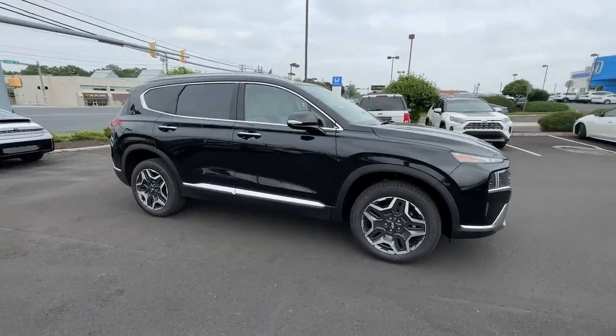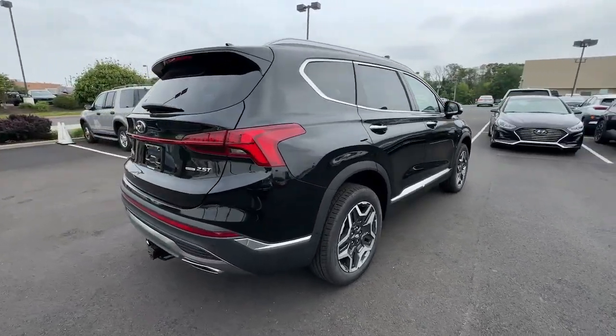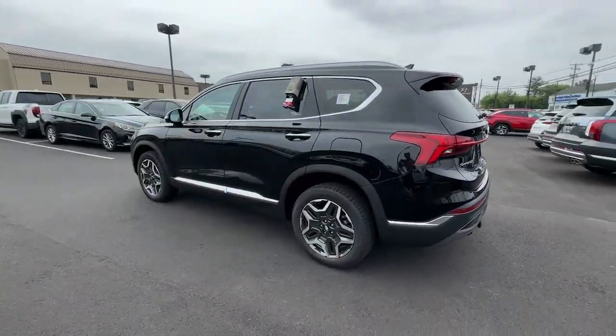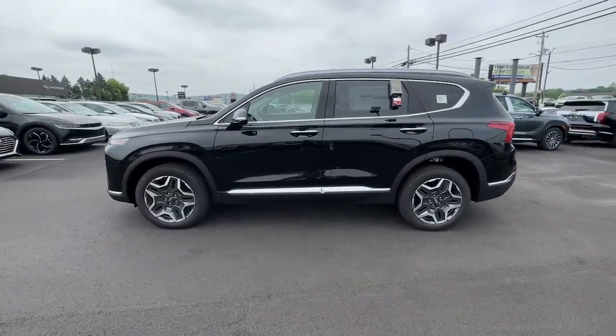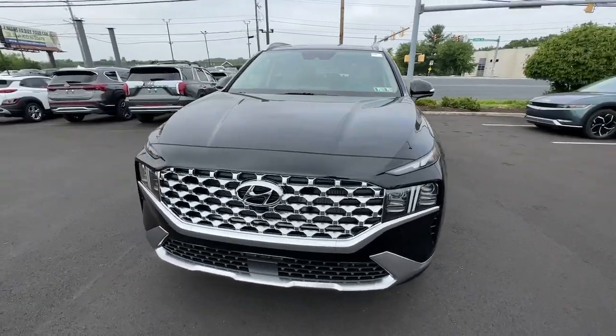Introducing the 2023 Hyundai Santa Fe. All you need to do is relax and enjoy the ride in this stylish and capable Santa Fe. This mid-sized crossover delivers confidence and comfort thanks to features like standard driver assistance, a spacious well-equipped cabin, and standard infotainment tech.